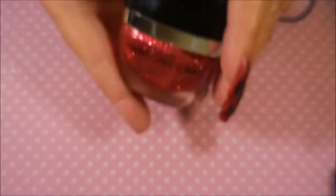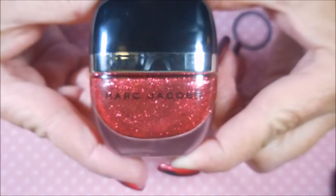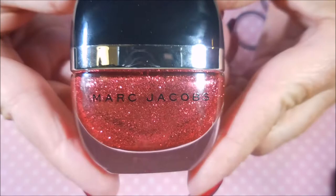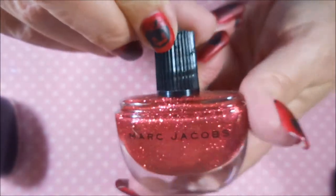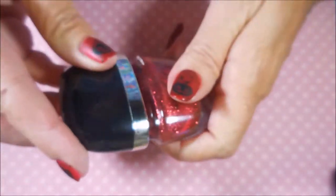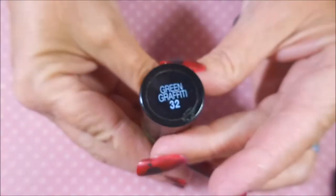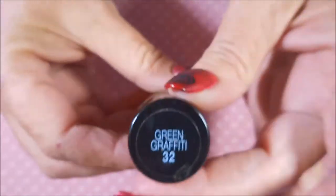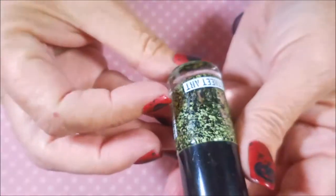I could not believe this was in the giveaway — it's a Marc Jacobs, the only one I own because I will not pay full price for them. She said she got it at TJ Maxx or Marshall's where they sell for cheaper. And then this one is from Maybelline called 'Green Graffiti' — so cool looking, street art inspired.